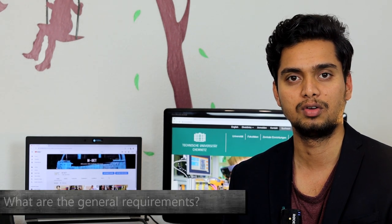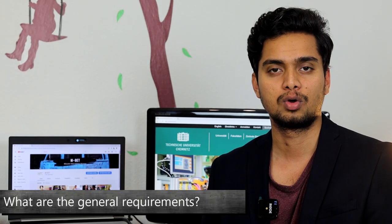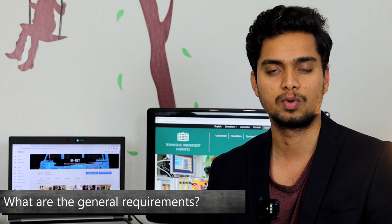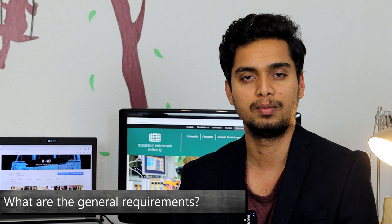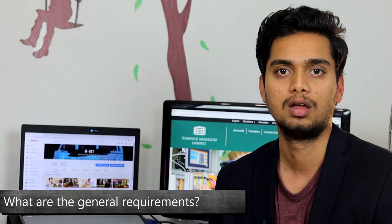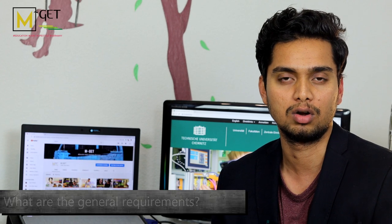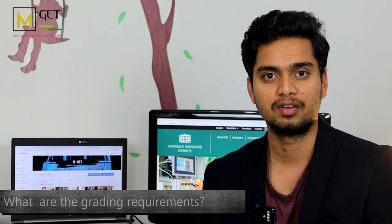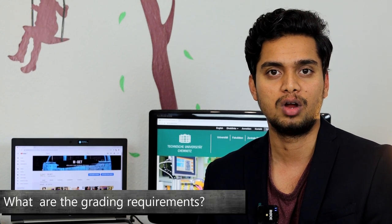Requirements for this course can be seen on the TU Chemnitz site — the link is given in the description below. Being a student of this course, I would suggest you to have a minimum 6.5 IELTS, since the competition for this course is so high. It is also good to have minimum one year of experience in the software domain. This course is suitable for students who are very much interested in the automotive domain and also programming. Coming to the grading requirement, if you are from a computer science or electronics background, a minimum 75 to 80 percentage grade is considered a good score.